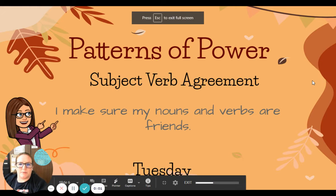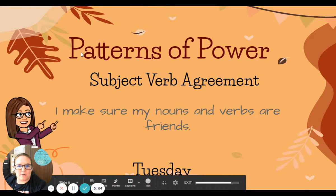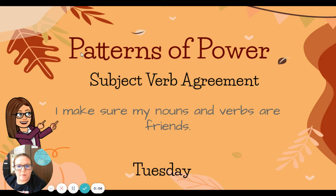Hello, first graders. It's Miss Davis here with your Patterns of Power grammar lesson. So remember, this week we're talking about subject-verb agreement — our goal: I make sure my nouns and verbs are friends.